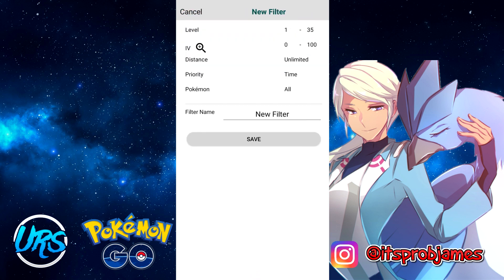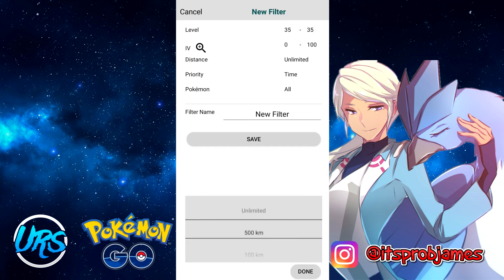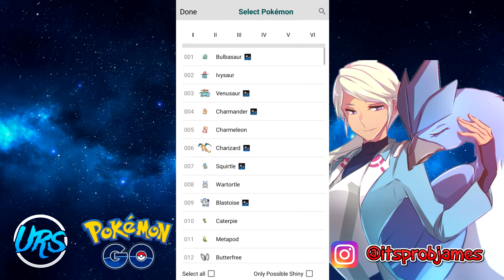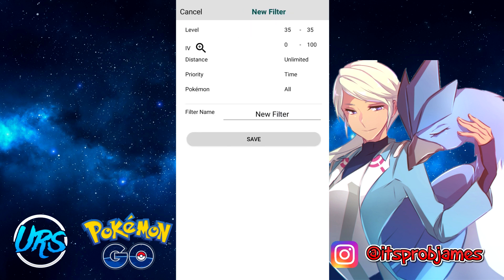To create a new feed, press the plus icon in the top right corner. You can set the level from 1 to 35, and IV from 0 to 100 — set both to 100 if you only want 100 IV Pokémon. There's a distance setting so you can control soft ban risk by choosing how long you want to be soft banned. You can set priority by time or distance, and then choose which Pokémon you want to catch from all six generations. Name your filter and it should be ready to go.